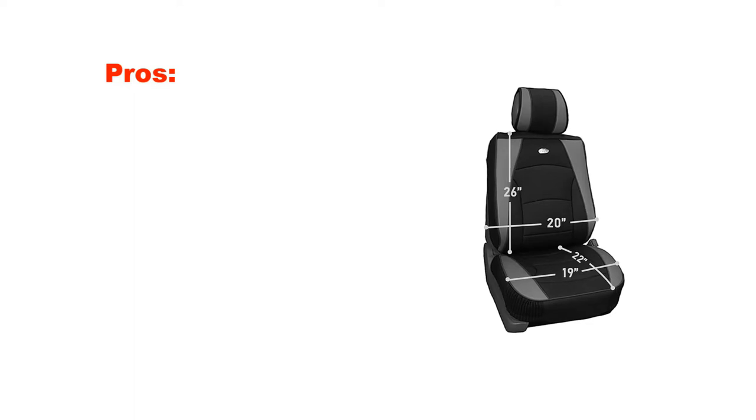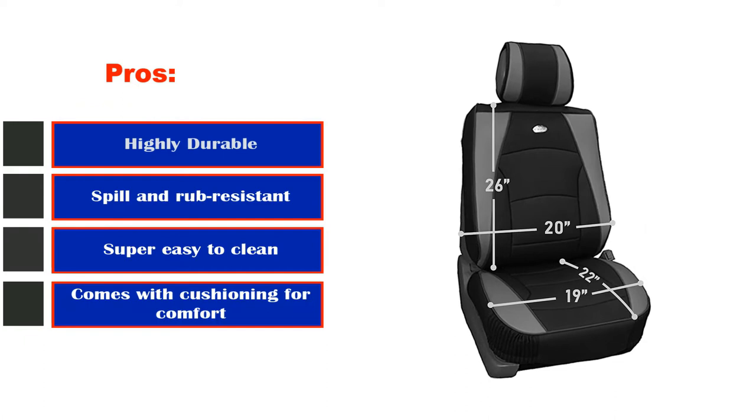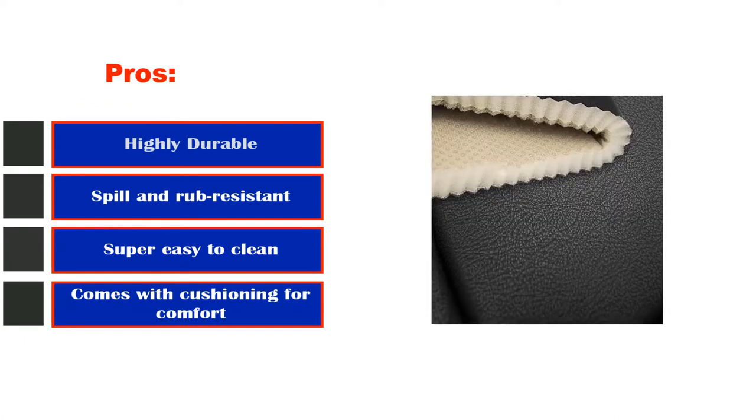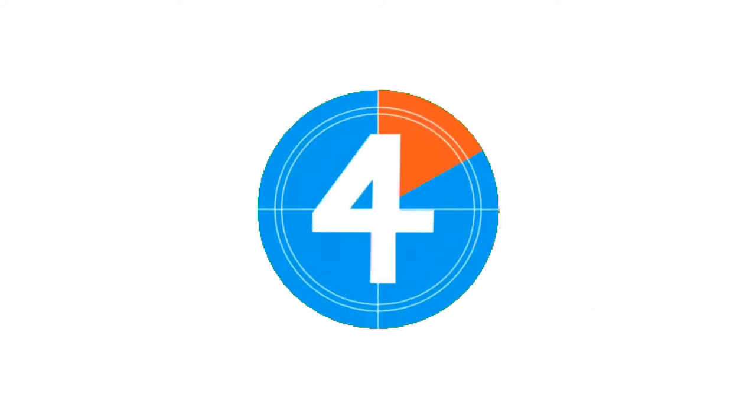Pros: highly durable, spill and rub resistant, super easy to clean, comes with cushioning for comfort. Cons: slightly costlier.